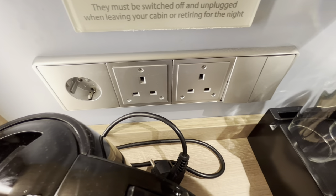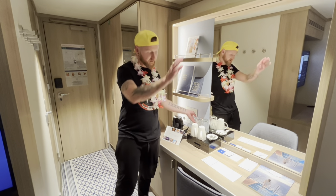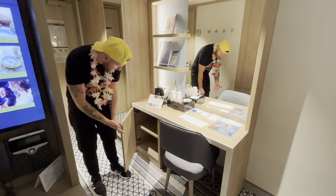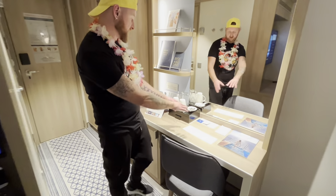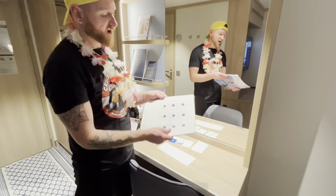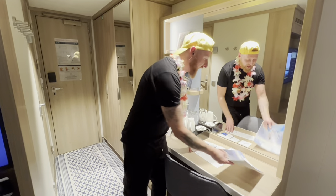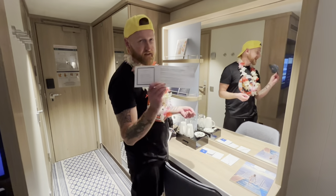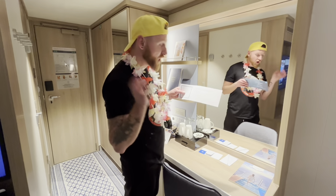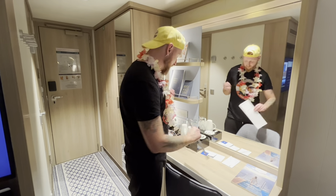There's also more electric power supply: a European socket, two UK three-pin sockets, and light switches. We have a nice little chair and another cupboard underneath. There's some literature provided — a deck plan, a notepad, and a little book all about Arvia and what to expect. And this here is a complimentary drink based on our loyalty status — a nice glass of bubbly!